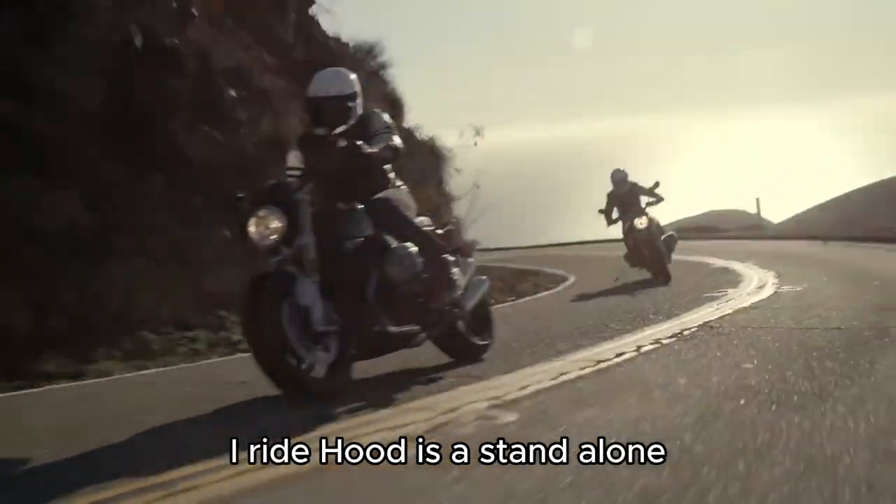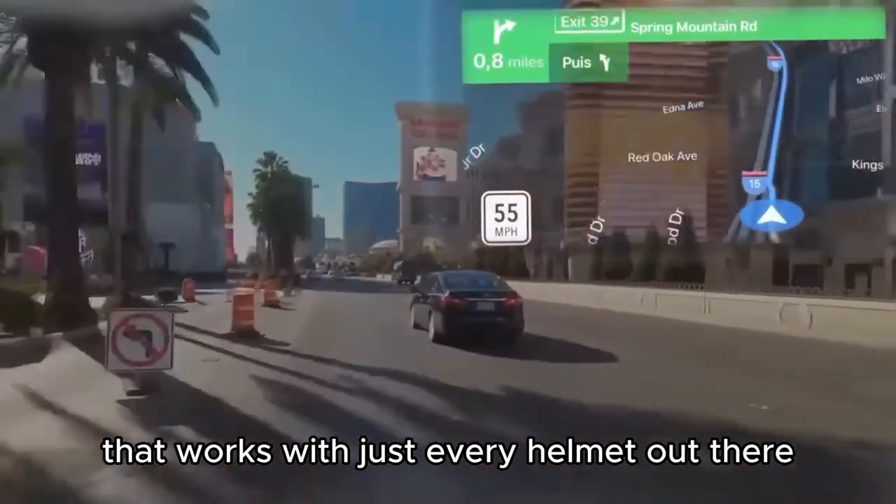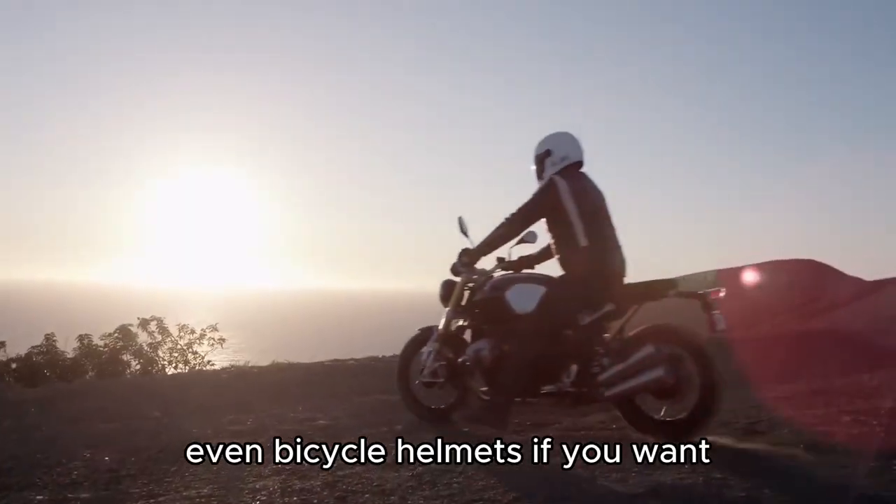Best of all, iRIDE HUD is a standalone, easy-to-install device that works with just about every helmet out there — even bicycle helmets if you want.